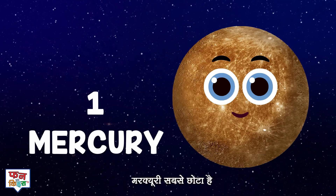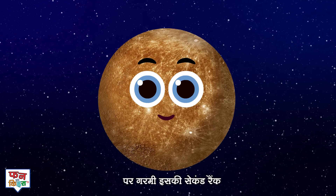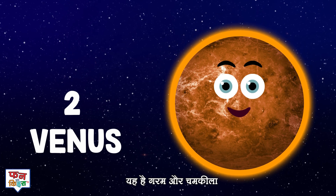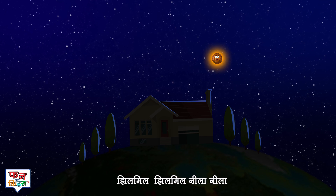Mercury is the first and tiniest of them all. Also the second hottest with no winter, spring or fall. Next comes Venus, it's very hot and bright. You can even see it glow in the sky at night.